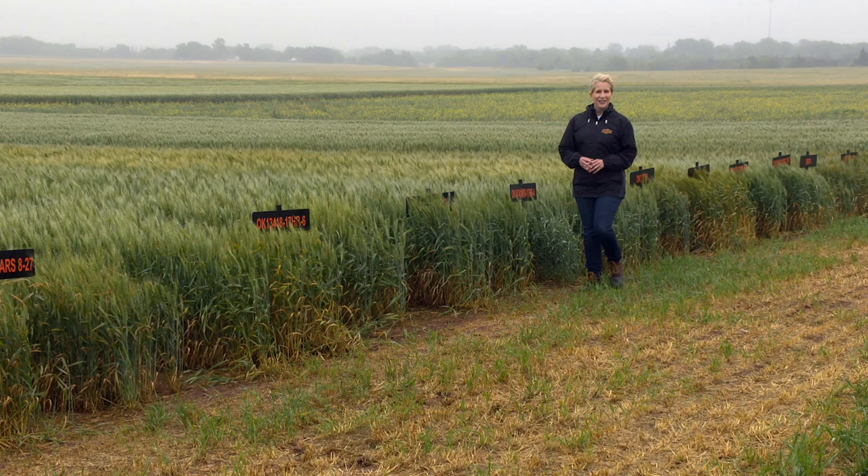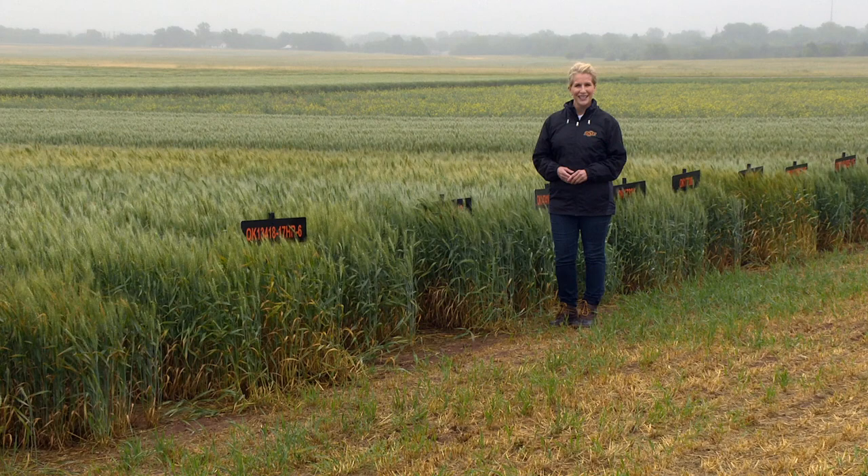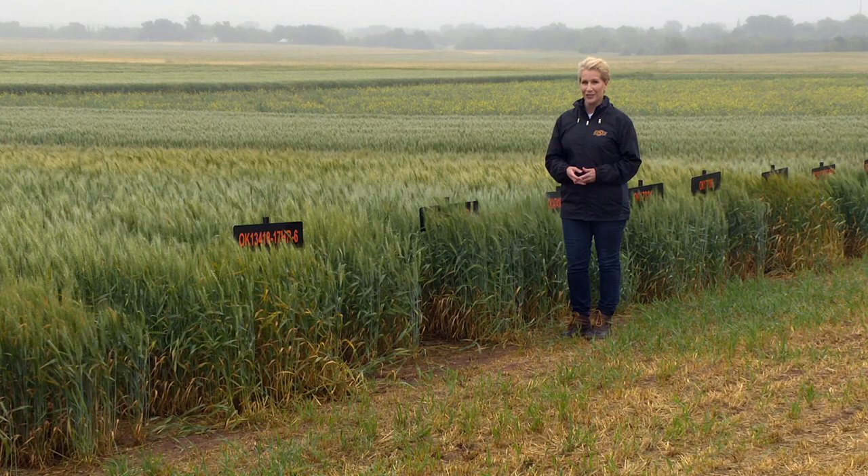Hello, everyone, and welcome to SUNUP. I'm Lyndall Stout. We join you today from the North Central Research Station at La Homa to talk about OSU wheat variety development. That's coming up a little later, but first here is entomologist Tom Royer to talk about his research with SUNUP's Curtis Hare.